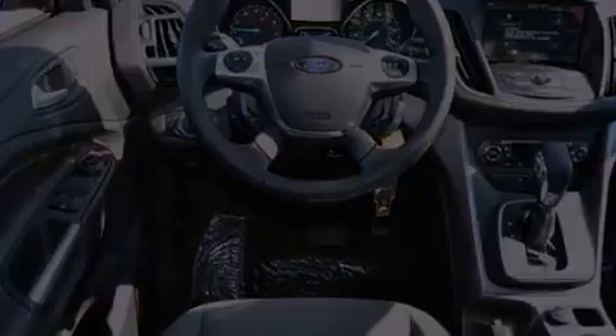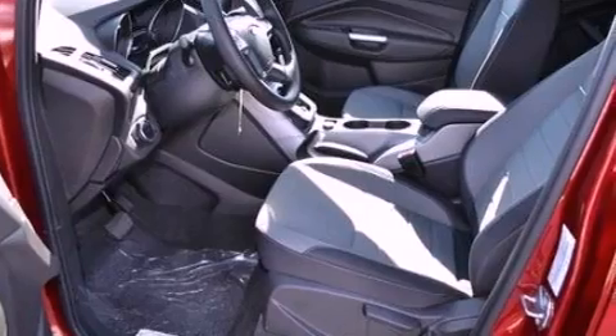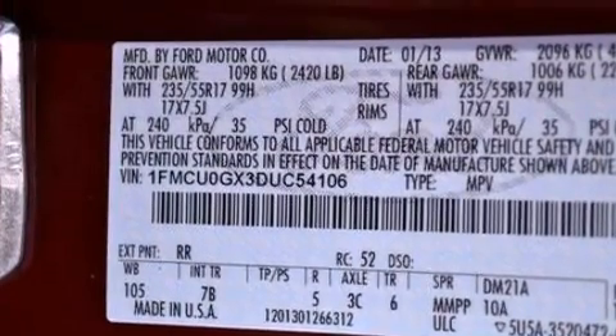Its top features include an intercooled turbocharger, a low-tire pressure indicator, XM satellite radio, aluminum wheels, and traction control and stability control systems.